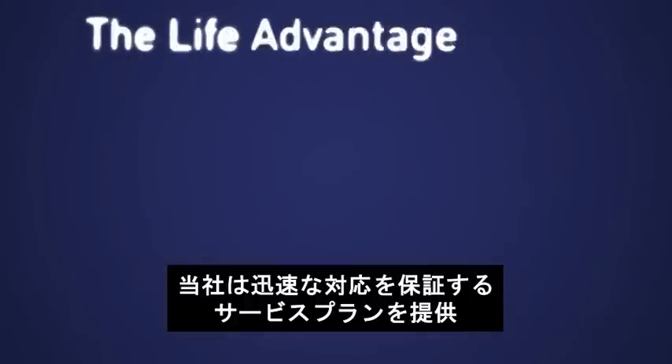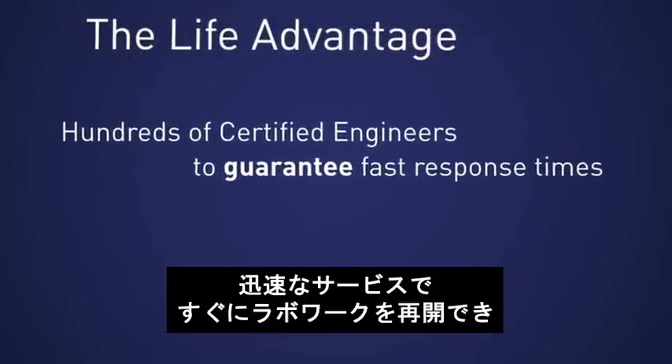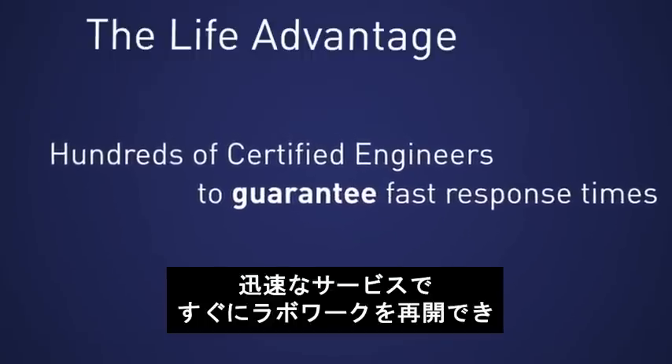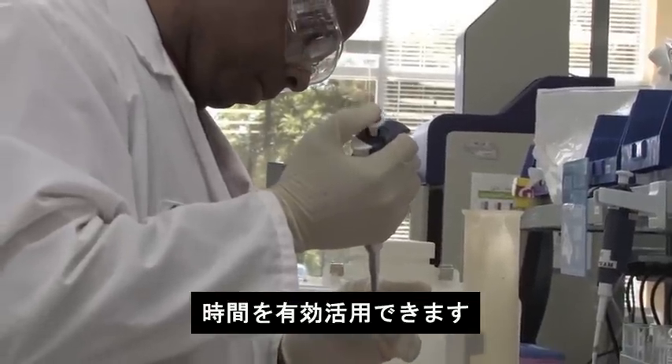We were the first Life Science company to provide service plans with a guaranteed — yes, guaranteed — response time. This means your instruments are serviced promptly so you can get back to your work more quickly and plan your day more effectively.